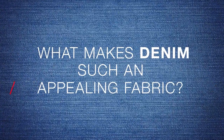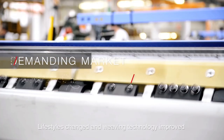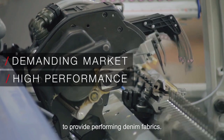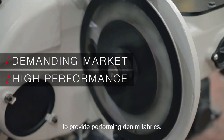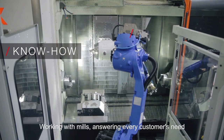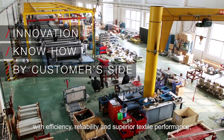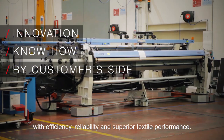What makes denim such an appealing fabric? As lifestyles changed, weaving technology improved to provide the best-performing denim fabrics. Etema knows how to make a difference — working together with mills, answering every customer's need with efficiency, reliability and superior textile performance.